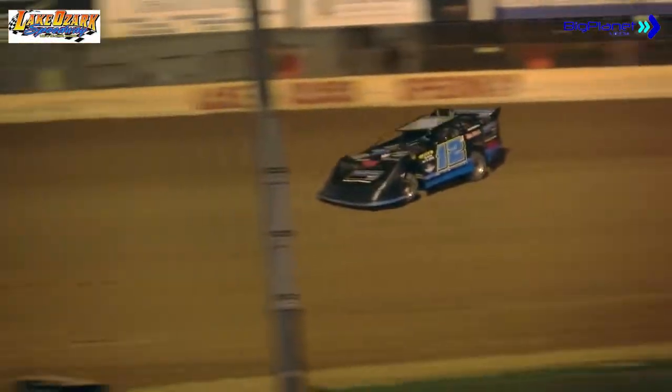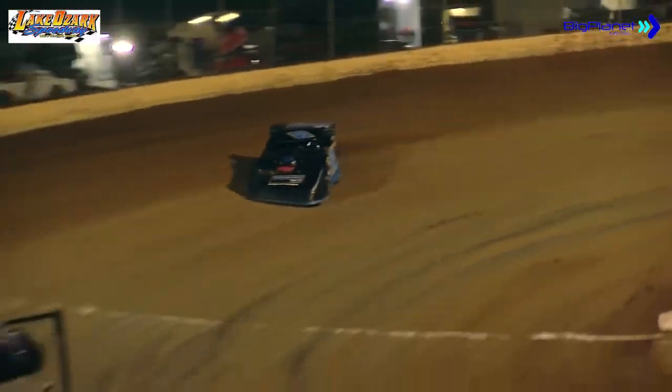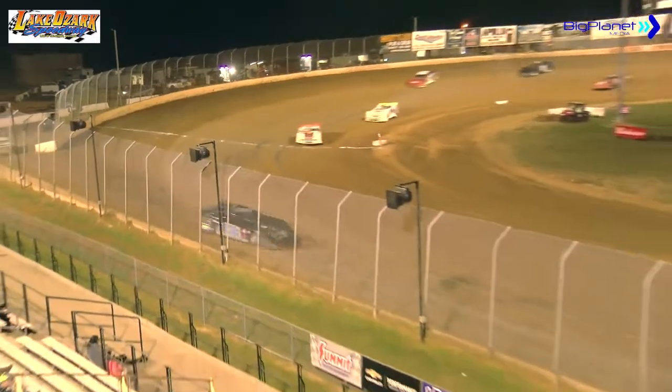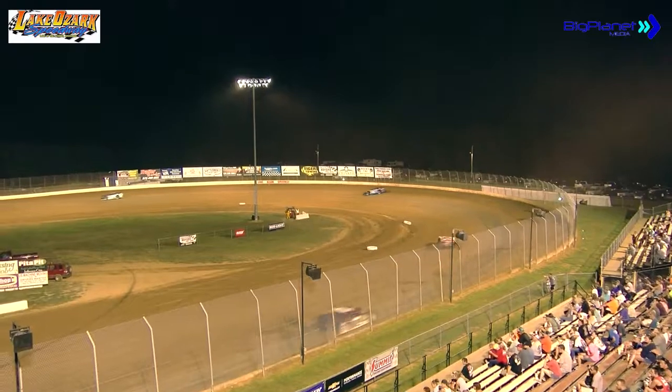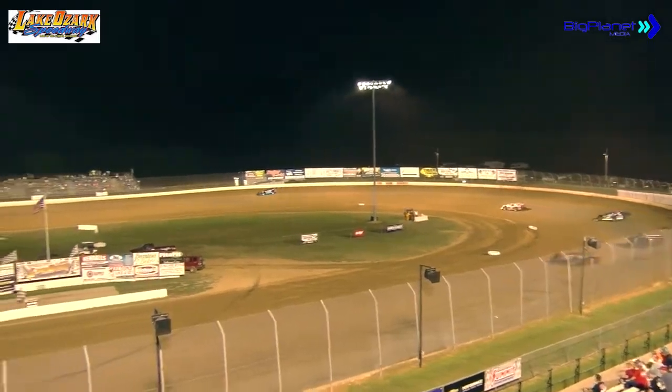Meanwhile, the 12 of Justin Russell racing his way — big trouble to the 14X of Melloway off the pace. Big plume of smoke out of the left header, and Melloway headed for the infield.